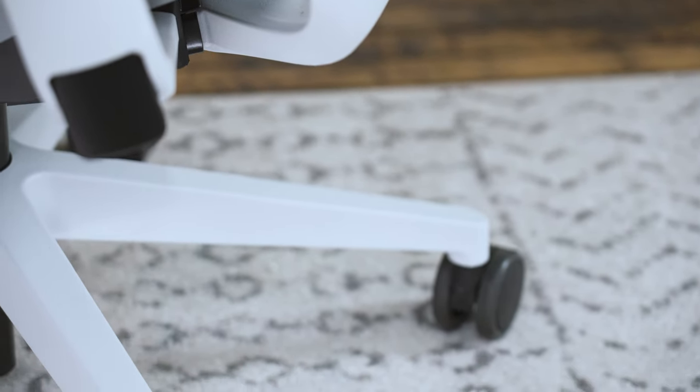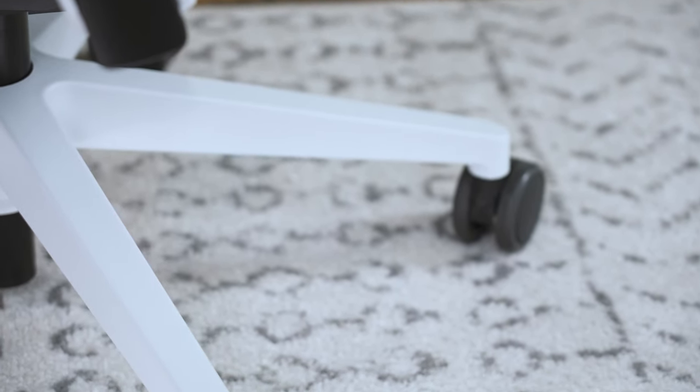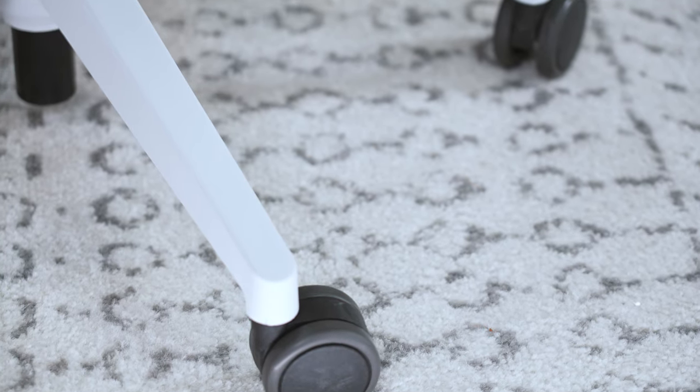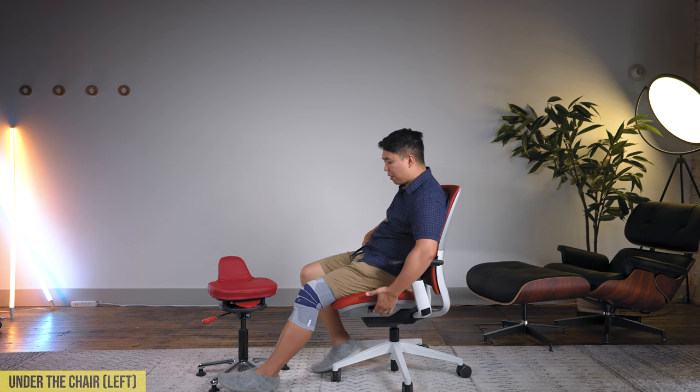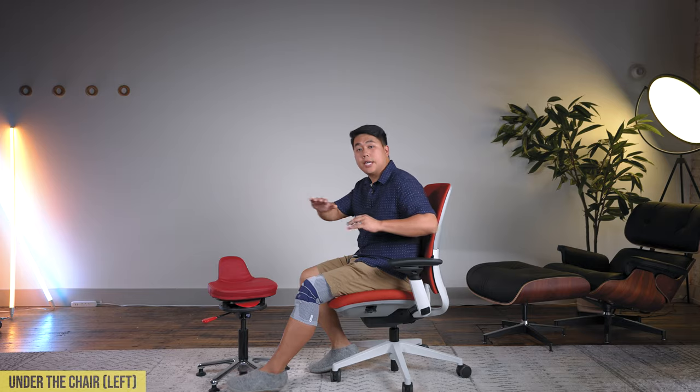Starting at the bottom and working our way up — the casters on this are soft casters, meaning they're really great on hardwood floors and not too shabby on carpet either. The legs are high quality plastic, and I love that they have a flat profile all the way through, so if you like to raise or tuck your legs under your chair, you can spin and fidget around. Under the chair on the left side is a tab you can pull up and thrust your hips out to get that seat extension.